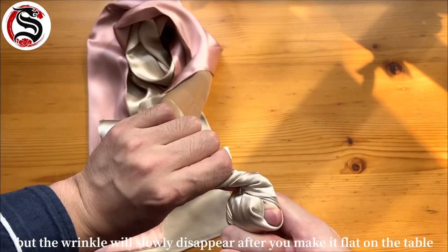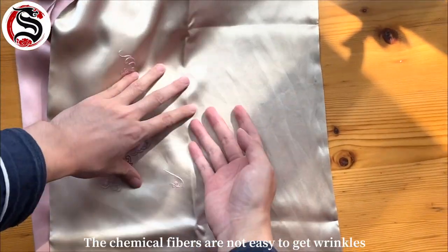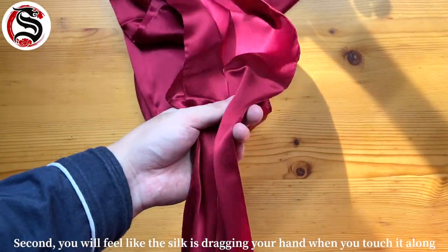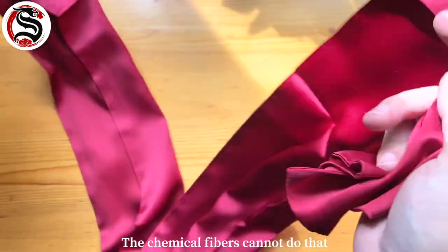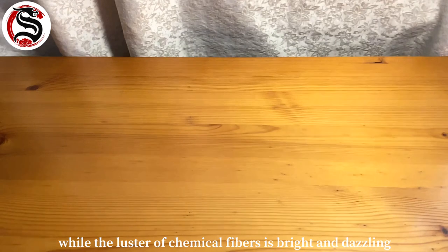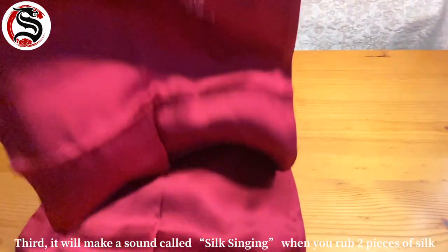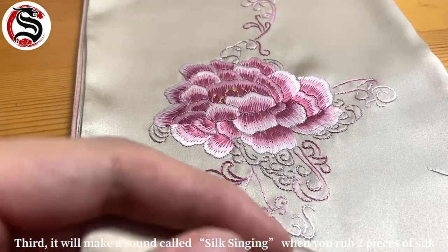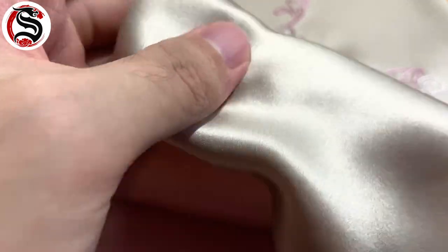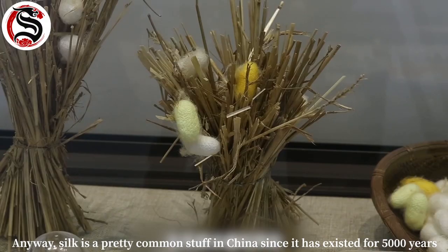First, it's really easy to get wrinkles when you grab silk, but the wrinkle will slowly disappear after you lay it flat on the table. Chemical fibers are not easy to wrinkle, but if they do, the wrinkle doesn't disappear easily. Second, you'll feel like the silk is dragging your hand when you touch it; chemical fibers can't do that. The luster of silk is soft and even, while the luster of chemical fibers is bright and dazzling with strong light reflection. Third, silk makes a sound called 'silk singing' when you rub two pieces together — chemical fibers cannot do this.